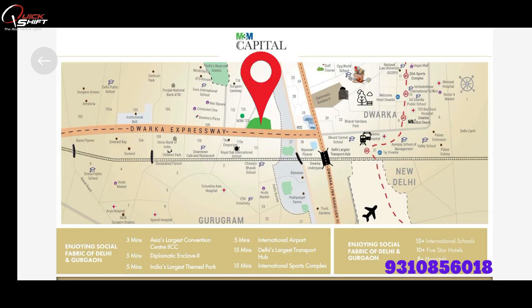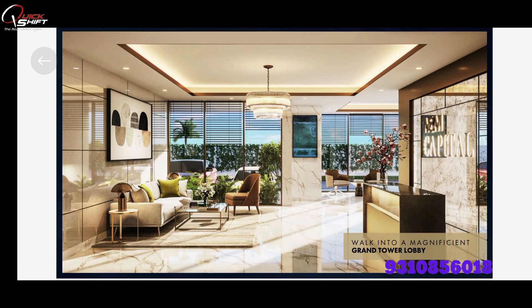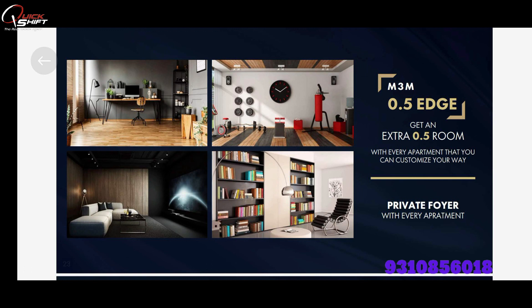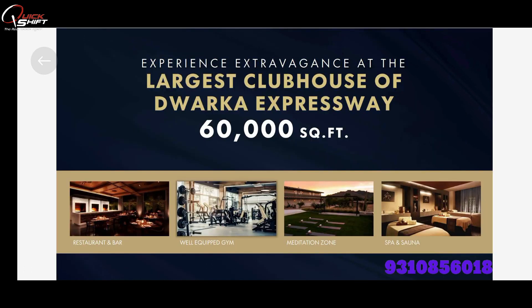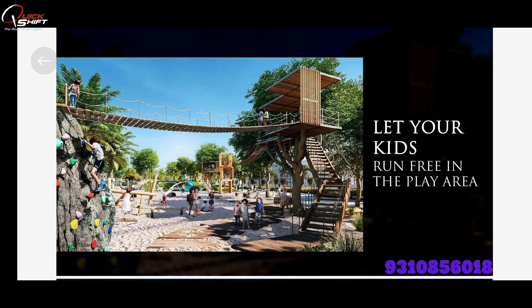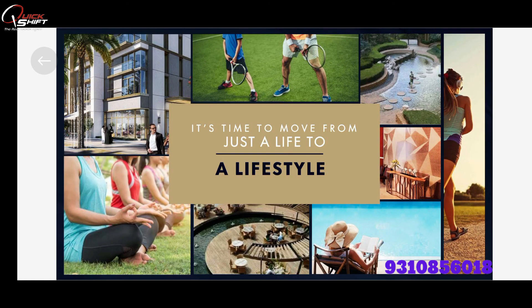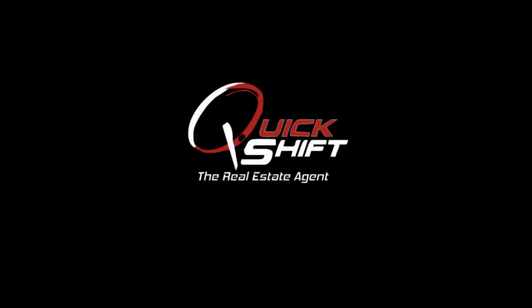This is a very big and spacious development. If you have kids, they can play in our society's play area. It's a very big place with lots of amenities. Let's go explore more.